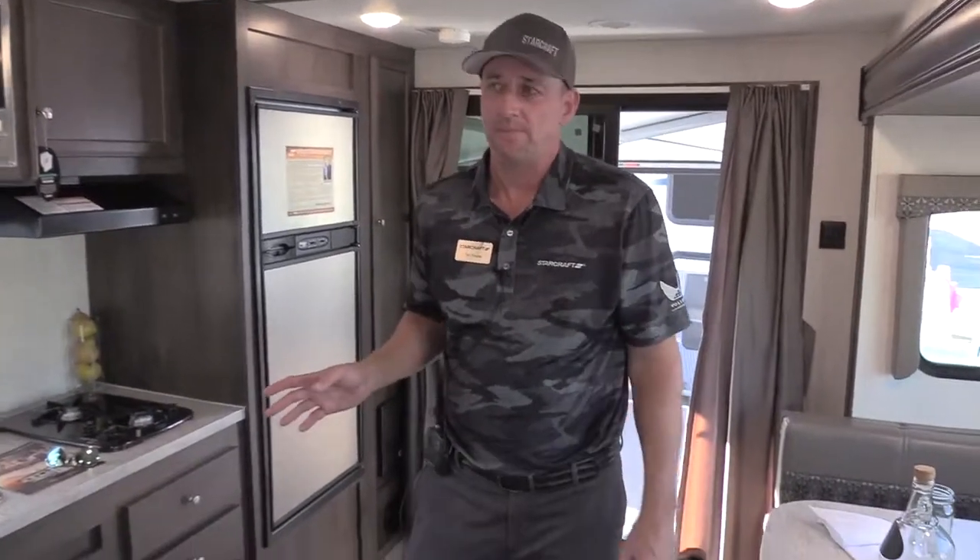Hi guys, John McDonald here visiting with Tim, one of our regional sales managers at StarCraft. He's going to go over some of the cool features on this new product line called GPS. Hi there guys — wanted to go over the inside of the GPS with you.